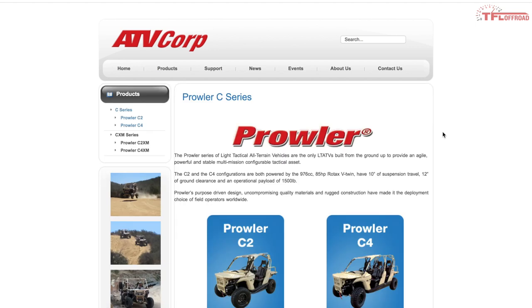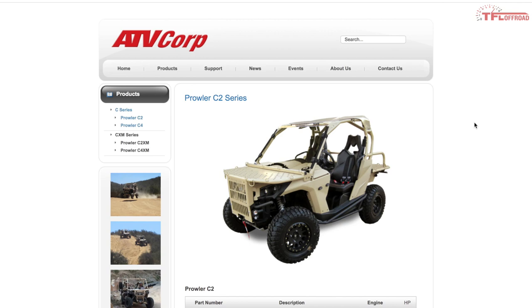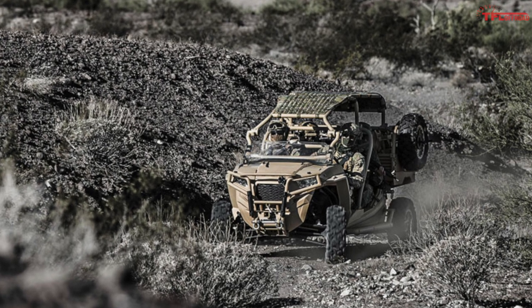There's also ATV Corp, which builds the Prowler lineup using both the Can-Am Commander and Maverick. Payload capacity is a big deal for these machines, as most of them have nearly a 1-to-1 weight-to-payload ratio.